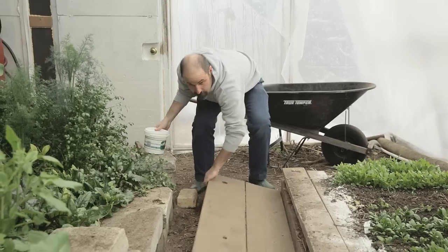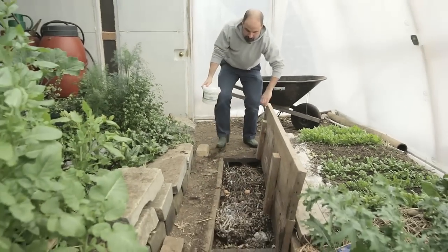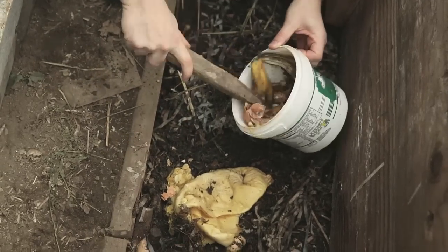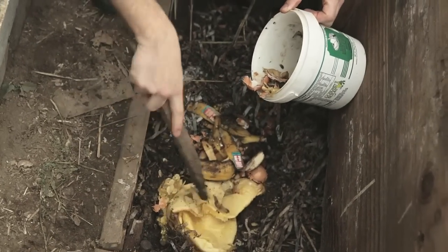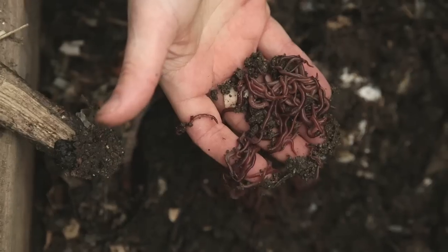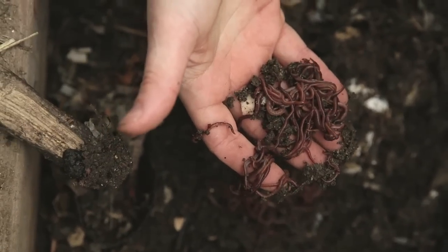We have a worm composting bin. You pull these boards up and there's worms composting our kitchen waste underneath here. That takes a waste material and turns it into a useful material — both worm tea that slowly fertilizes the plants next to the worm bin, and every once in a while we can scrape out the compost and use it to fertilize the plants.